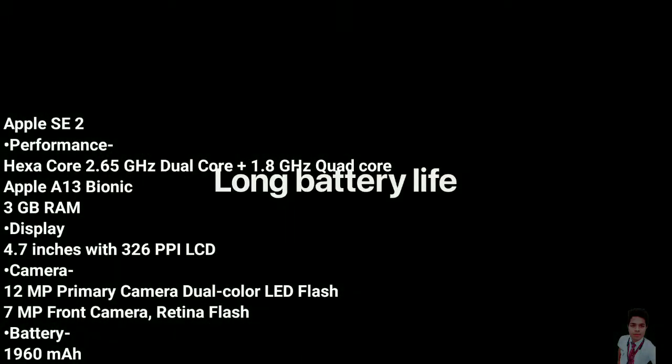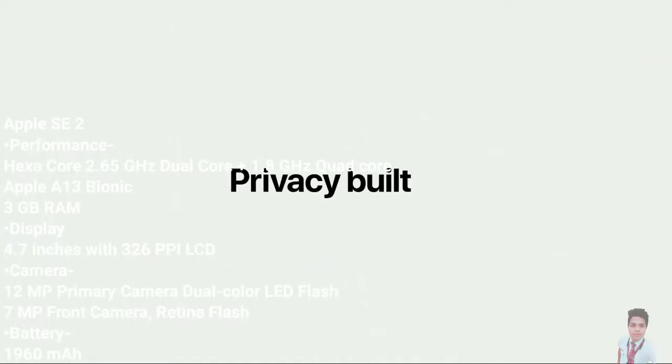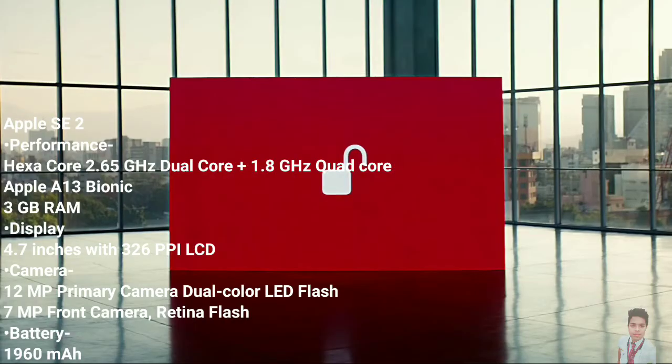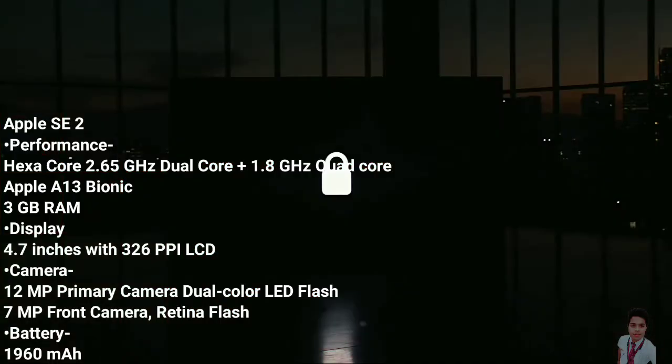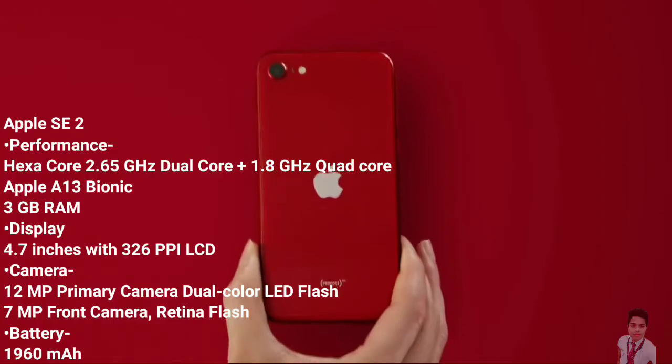The Apple iPhone C2 packs 64GB of inbuilt storage, and memory expansion remains non-existent. For networking and sharing, the Apple iPhone C2 offers options such as Single SIM, 4G with VoLTE, Wi-Fi, Mobile Hotspot, GPS, Bluetooth v4.2, NFC, and USB.